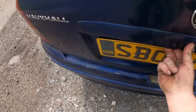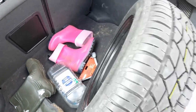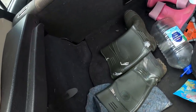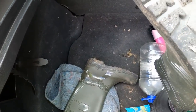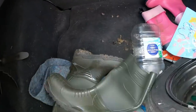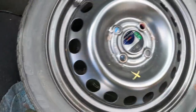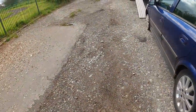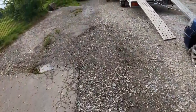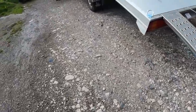I'll double check the boot - brand new spare, I might keep that. A pair of wellies, size 11. I'll grab another alloy out, put another alloy where we need. I'll keep that spare, it's a brand new one. Right, we'll see you soon on the next one.